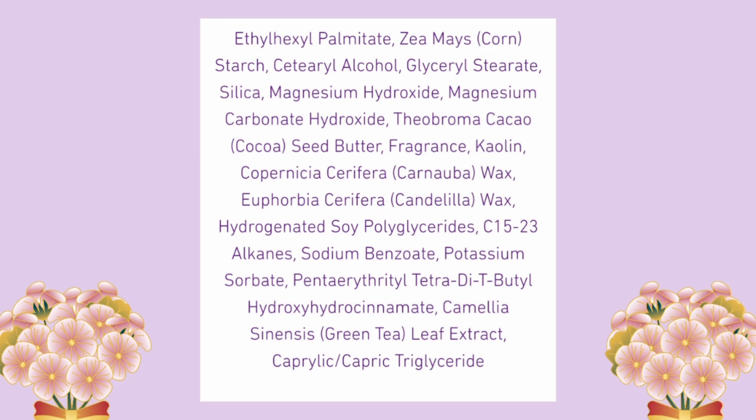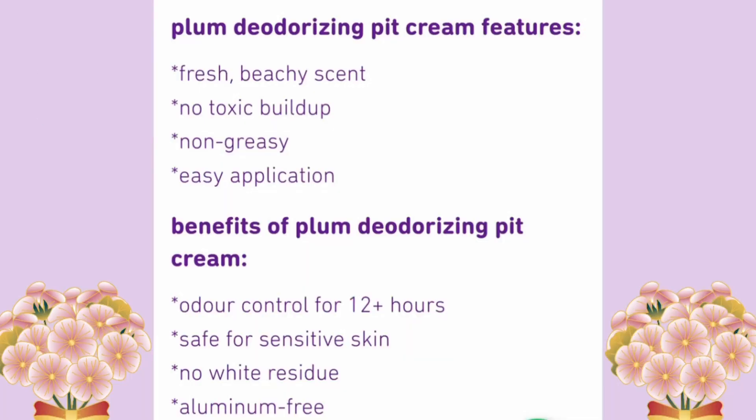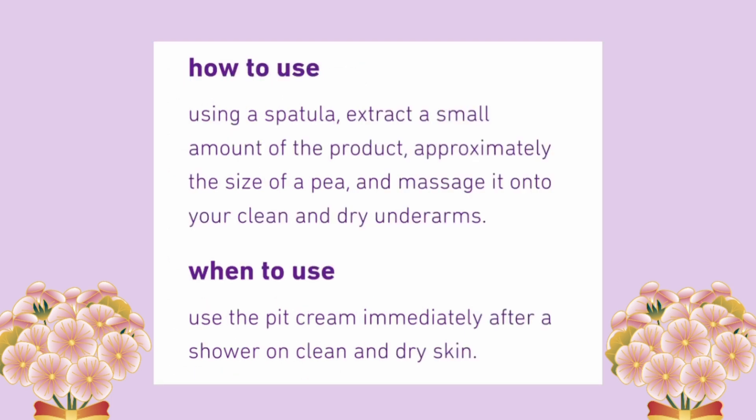Some of the key ingredients of this pit cream are kaolin clay along with some minerals and other ingredients. Looking at the claims: fresh beachy scent, no toxic buildup, non-greasy, easy application, odor control for 12+ hours, safe for sensitive skin, no white residue, and aluminum-free. How to use: extract a pea-size quantity using a spatula and apply on clean and dry underarms.